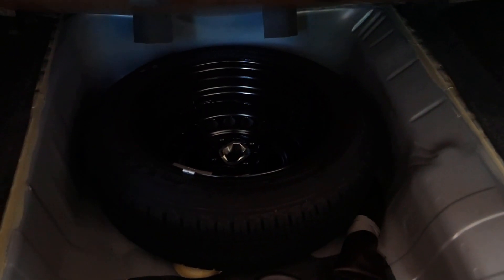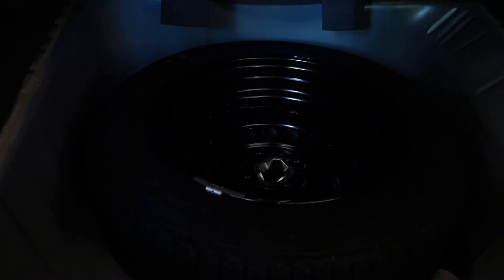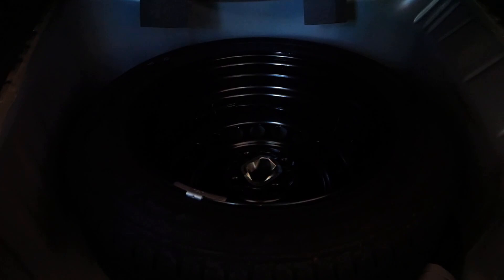In the trunk, there is a spare wheel — a steel wheel with 175/65 section R15 tyre for the base model. The top model gets a full-size alloy wheel with 185/55 section R16 tyre.